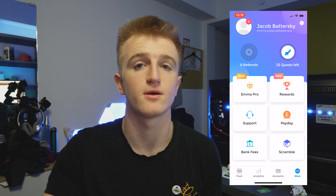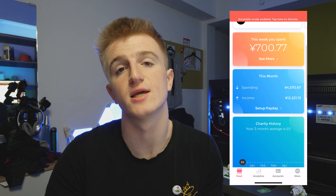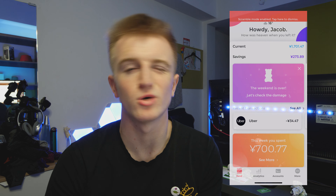Finally there's scramble mode — a mode I probably should have been using from the start of this video. If you want to show the app to a friend or on YouTube, you can click scramble and it changes all the currency figures so no one knows your exact financial situation. They can see the features of the app without seeing your real numbers.